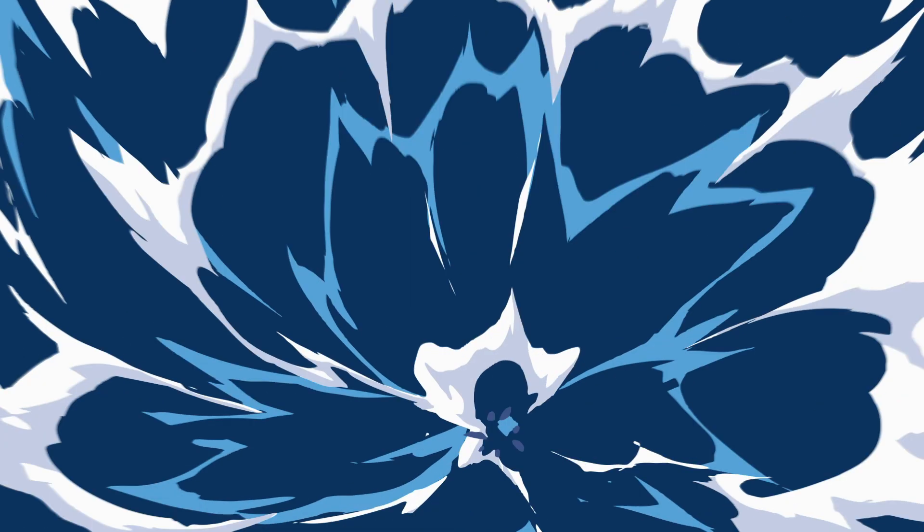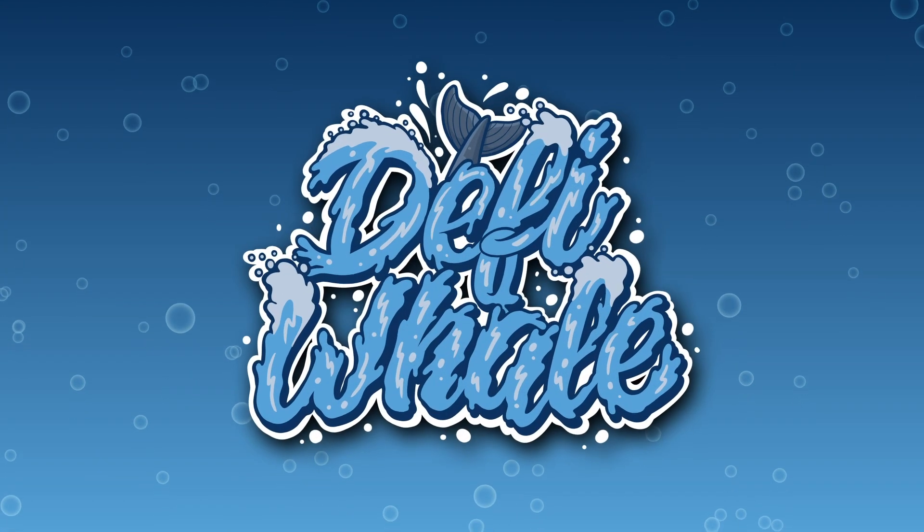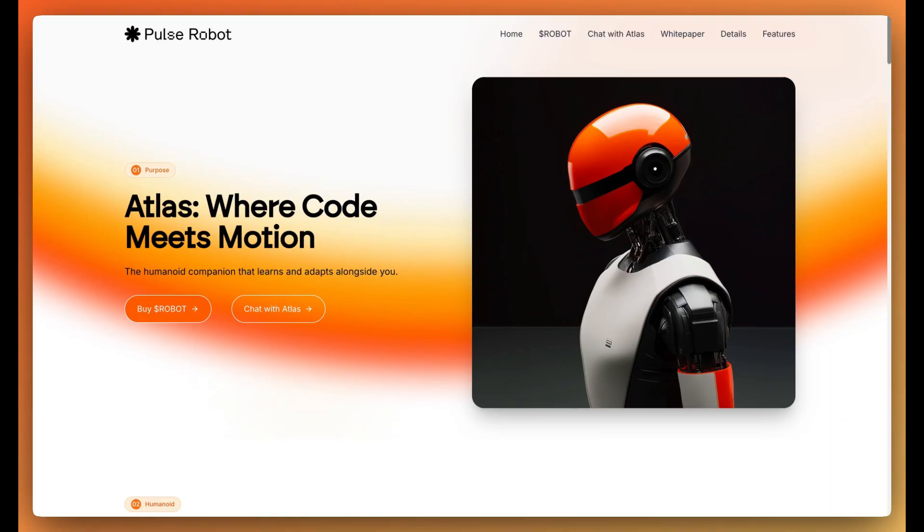Hey and welcome back to another video on the DeFi Whale channel. In this video we're going to be taking a look at Pulse Robot, so without further ado we're heading right on over to their website.